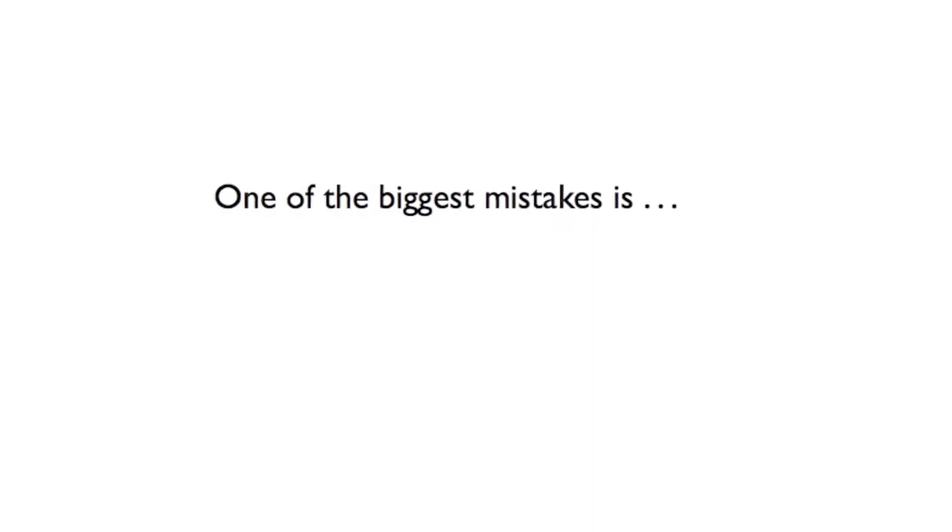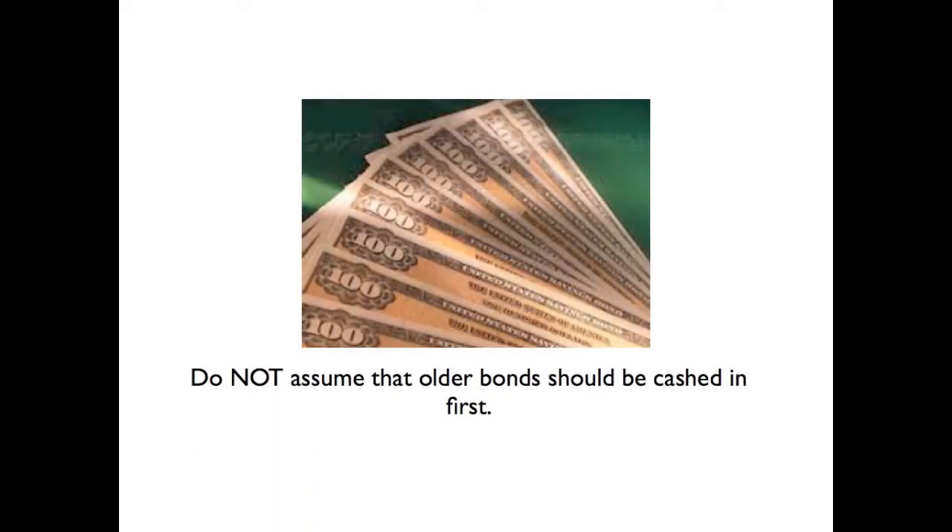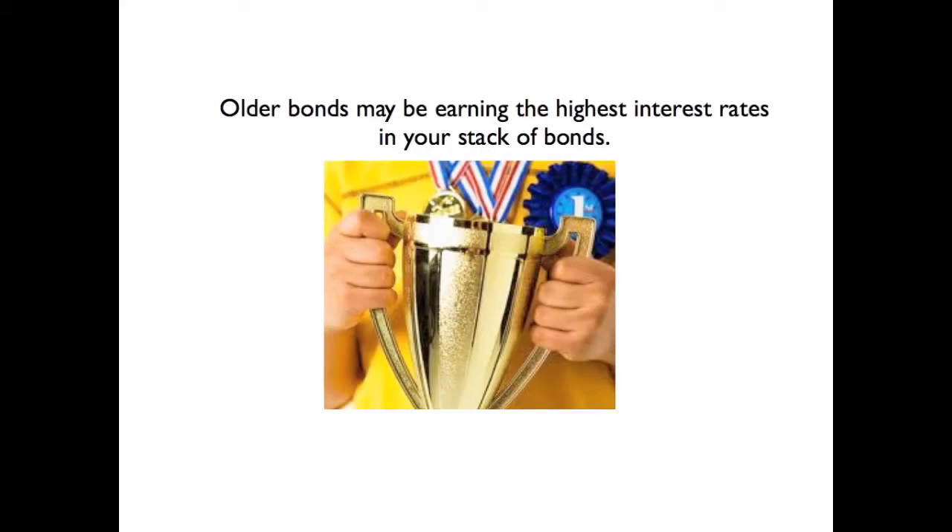One of the biggest mistakes is: do not assume that older bonds should be cashed in first. Older bonds may be earning the highest interest rates in your stack of bonds.